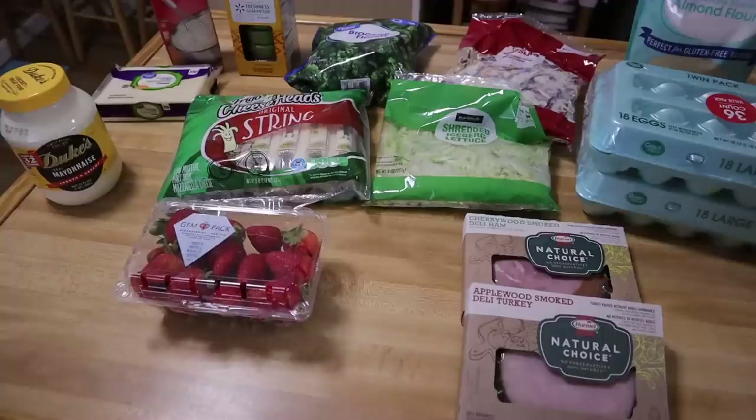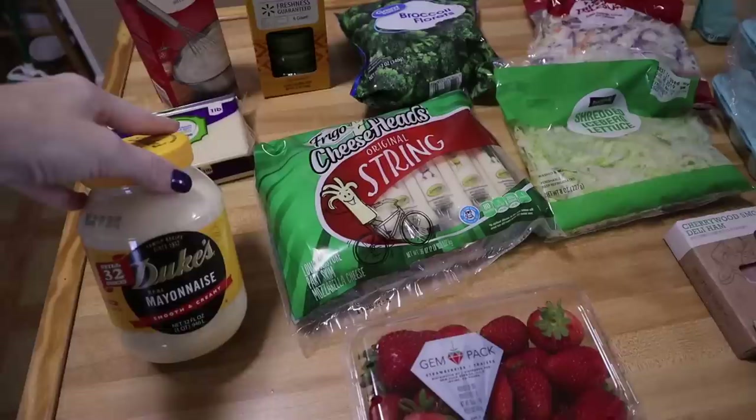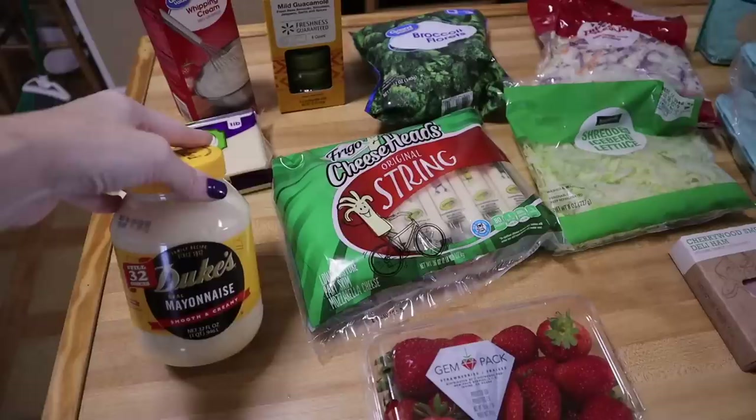I only have a Walmart haul this week, not an Aldi haul. We are going to Sam's and I want to eat up some of the things in our freezer so we have room to stock up — but then it all went sideways. So let's go over the Walmart haul real quick.